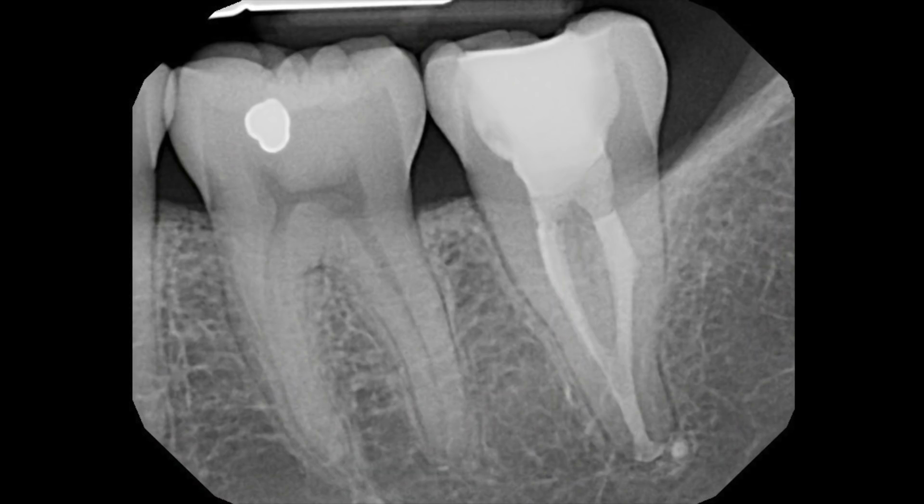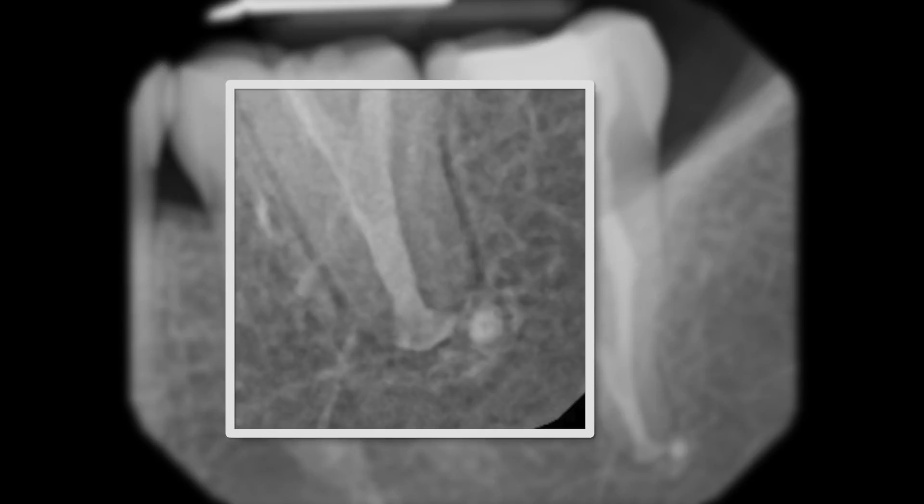This is the longest recall of a bioceramic case that I have done, and I wanted to share it because it shows that the material is stable over a 10-year period. There was also a small squirt of material that extruded, and it has stayed in the area — meaning it's non-resorbable. That's actually a benefit of a cement used for hydraulic condensation: a sealer-based or filler-based obturation technique doesn't want a resorbable cement, because it would wash out over time.